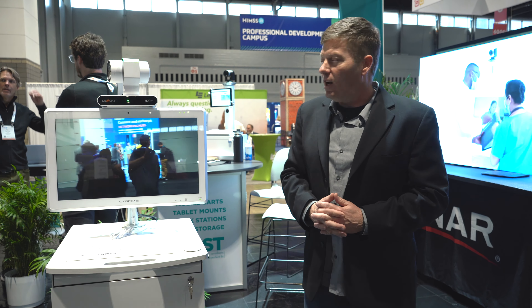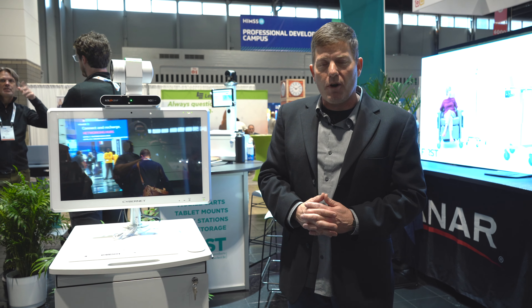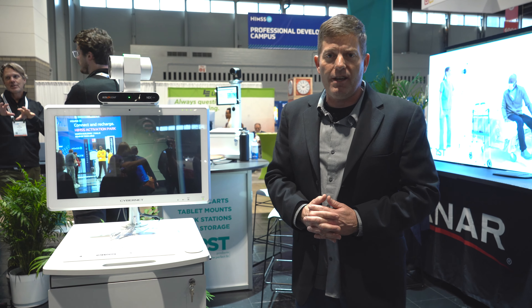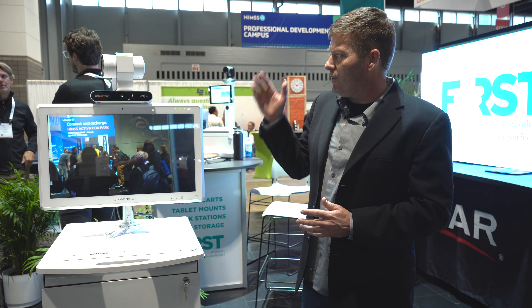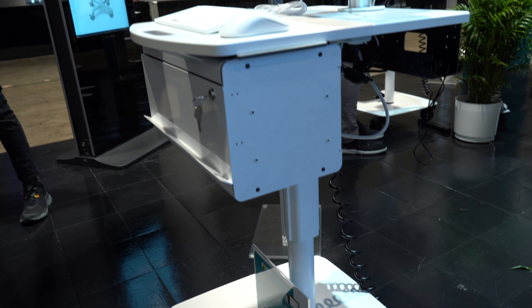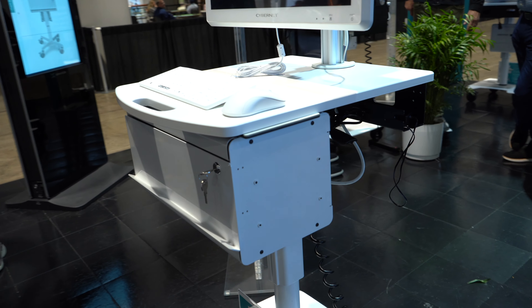As you can see, we've got our BG-ADAMO-4K PTZ camera capable of 4K at 60Hz, 12G SDI. We also have an NDI HX version and a Dante AVB version. Either way, you can see how nice it looks on a beautiful cart developed by a company like FIRST — they've got locking drawers and really well-made components.